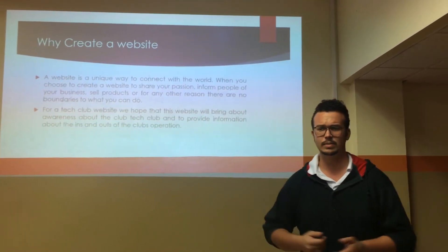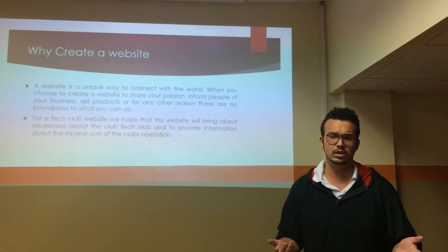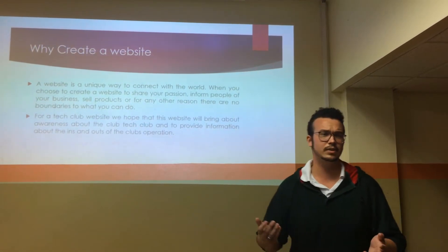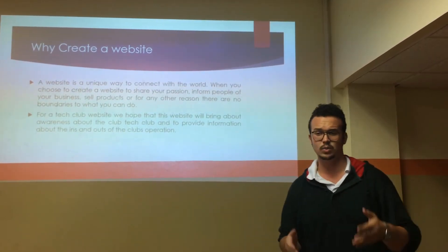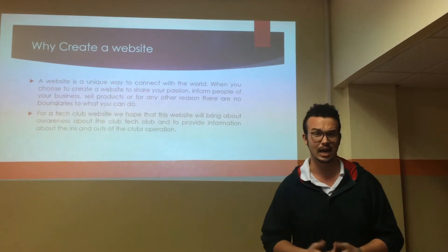So, why create a website? A website is a unique way to connect with the world — why would you choose to do anything else? I've seen some people do flyers, and I know they have no effect. For Tech Club, we hope that this website will bring about awareness about the Tech Club, because it has limited members. I am a member.